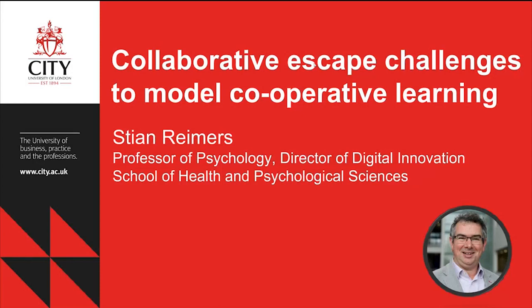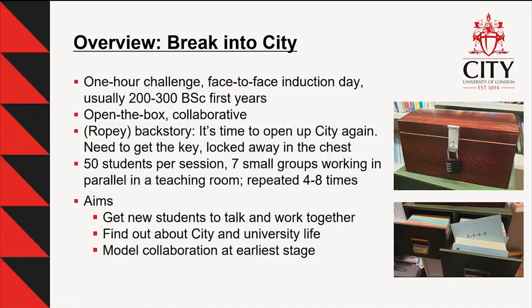Lovely to be here. There's a theme running through this session about inaccessible keys. The structure of what I'm going to talk about is actually very similar to what Shona was talking about — trying to get in to start a new term and start learning — except this was a face-to-face thing. I'm going to talk about what we did, particularly the idea of having a collaborative escape room. Escape rooms are collaborative within small groups, but quite often at scale you have groups competing against each other. I wanted to do something slightly different to model the idea of collaborating at university to new students.